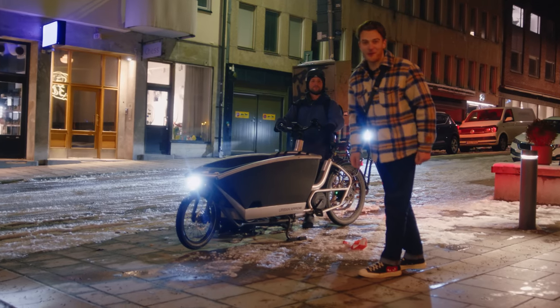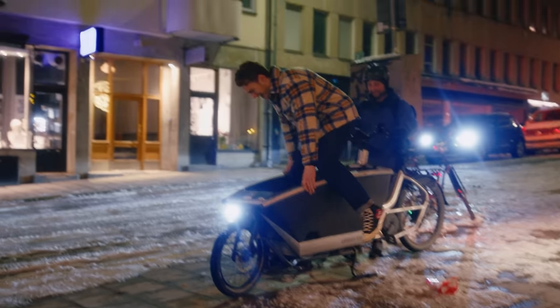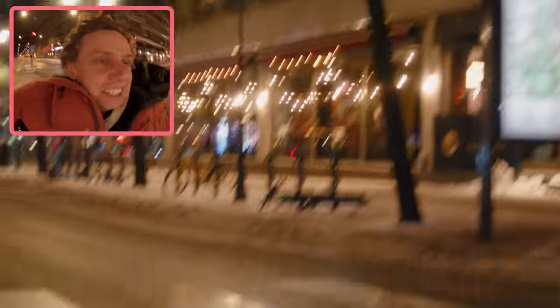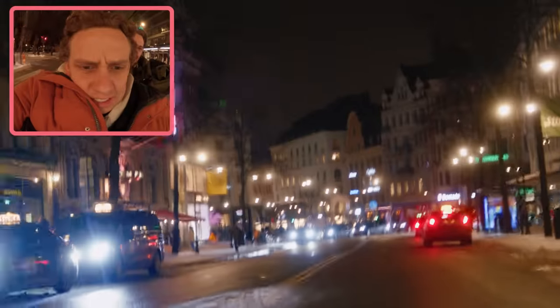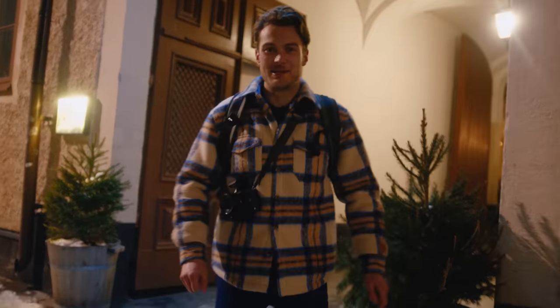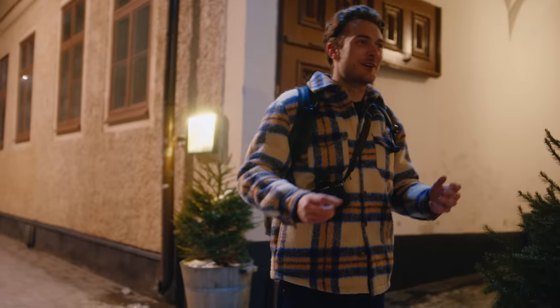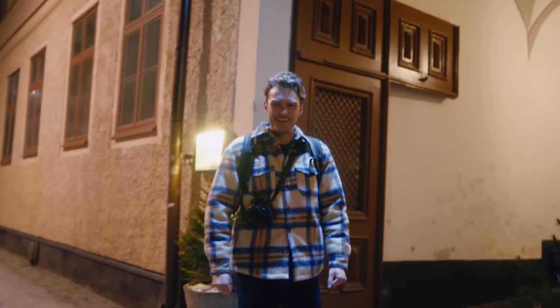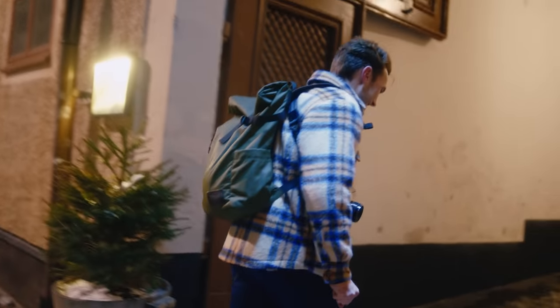Our chariot quite literally awaits. End of day two, back at the Nofo Hotel, courtesy of Merrick's Mystical Bike Rides. What an experience. Gee whiz.